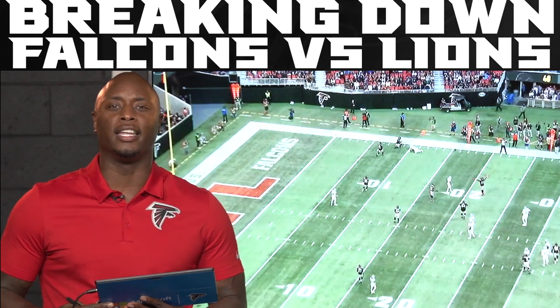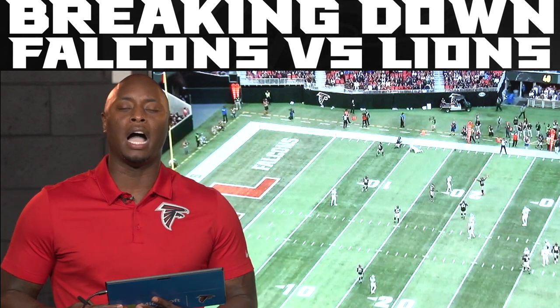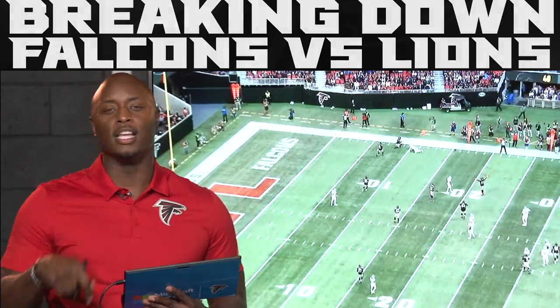Thank you guys for joining me. I am DJ Shockley. This has been Falcons Film Review powered by Microsoft Surface. See you next week.